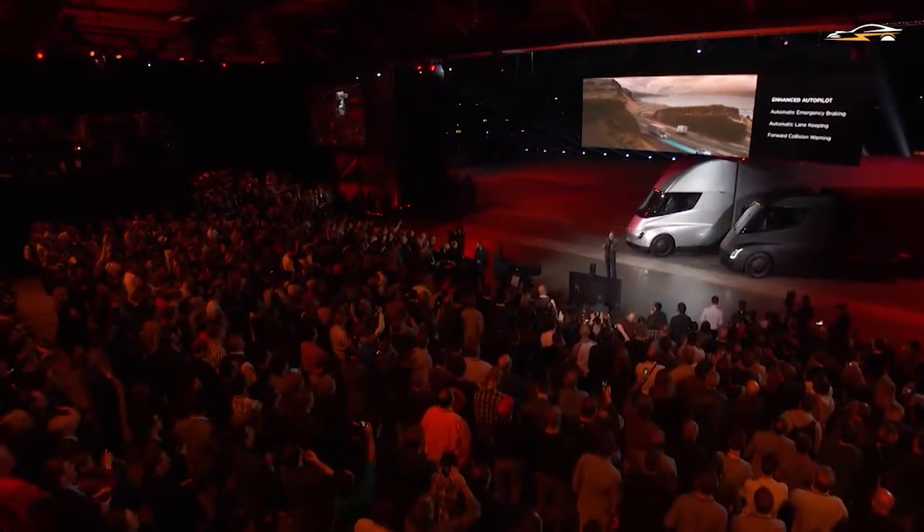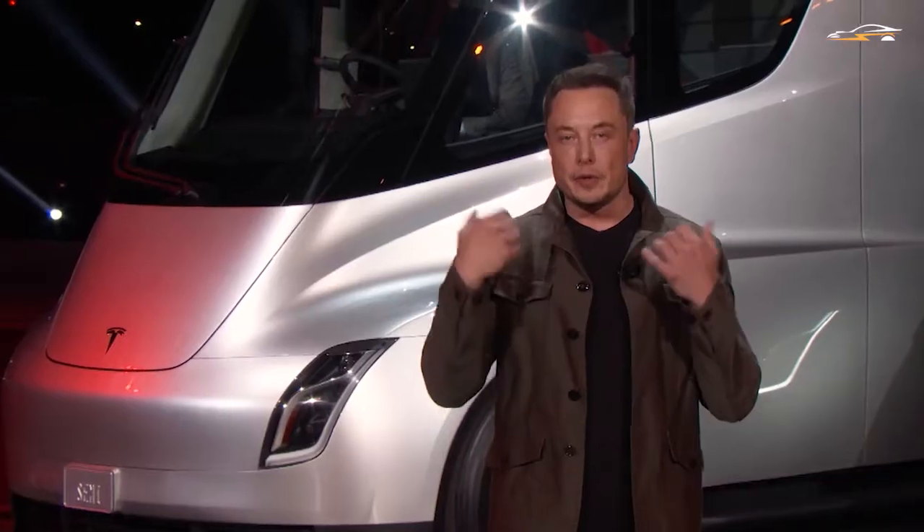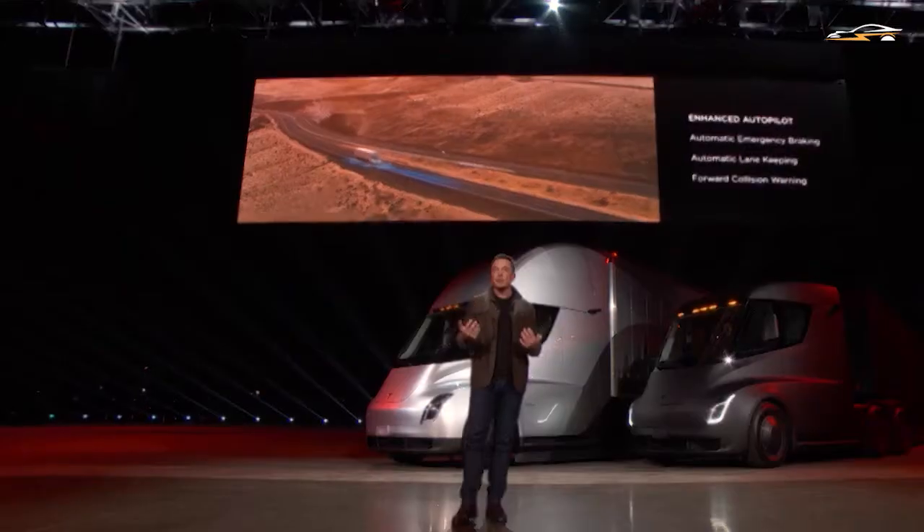Tesla sent a letter to Tesla Semi reservation holders to update them on its test program for the electric truck. Jerome Guillen said, when asked about the production of the electric truck last year, 'Next year we will start production. We are very happy. We are driving the trucks extensively with, so far, quite an amazing success.'